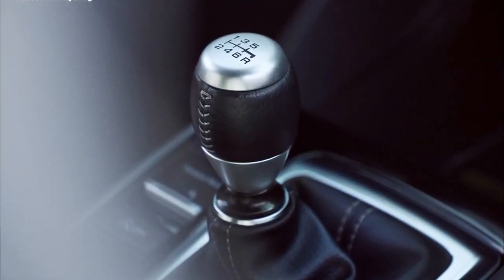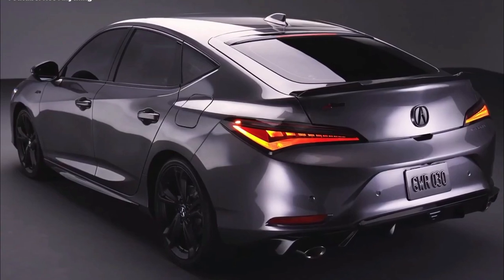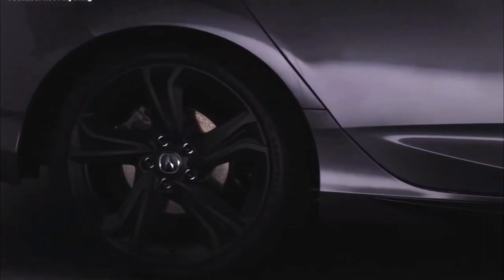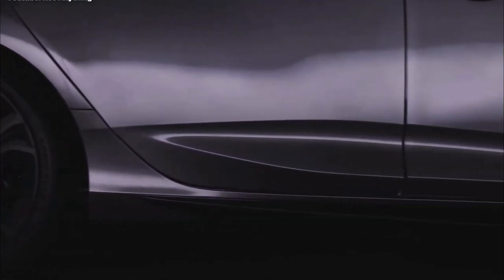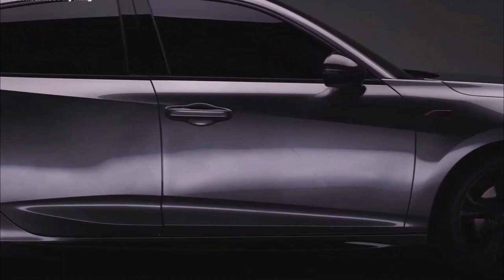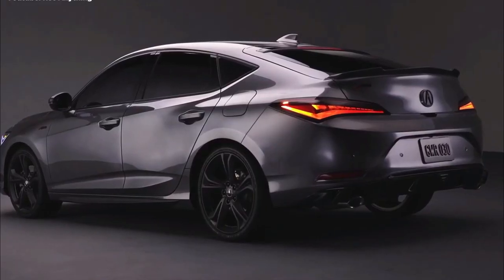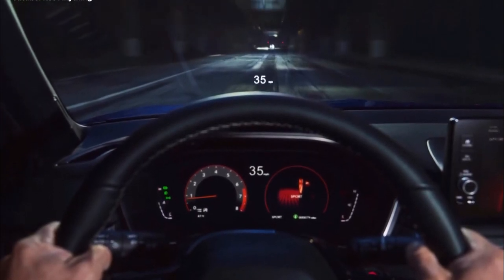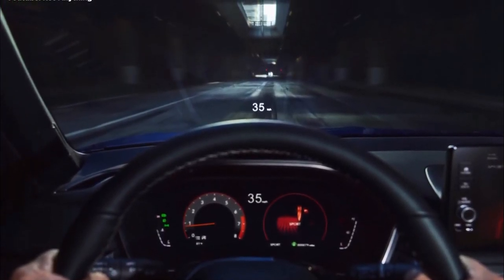But the Integra will also be offered with a 6-speed manual transmission. With its short-throw shifter and automatic rev matching, the manual is definitely the way to go, though Acura will only offer it on the top-spec Integra. More on that in a moment. Acura says the Integra has unique steering and chassis tuning that should give it a slightly different on-road feel than the Civic.